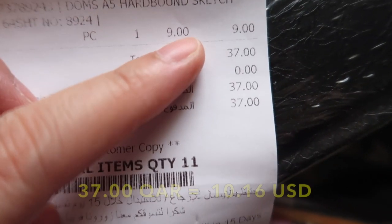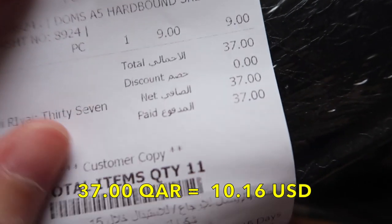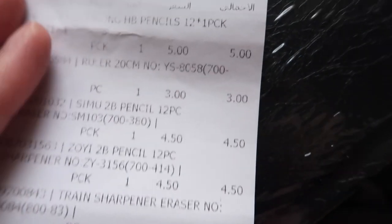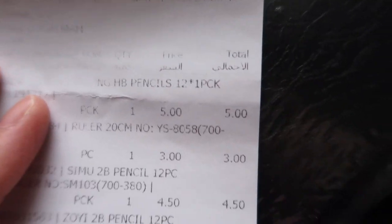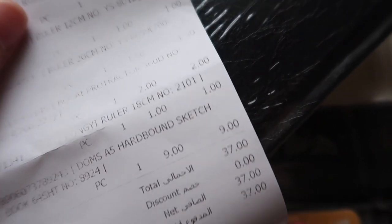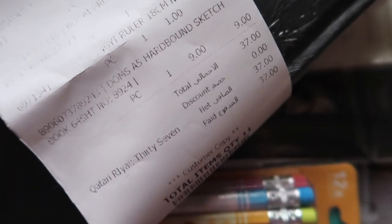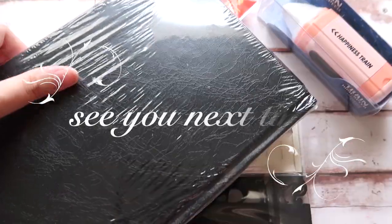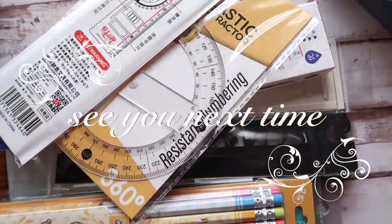For 11 items, I paid 37 Qatari Riyals. It's a bit over my budget of 30 Qatari Riyals for stationery purchases at Al-Ranak, but it's worth it because we rarely visit this branch and they carry different types of items which can only be found there. So these are all the items that I got.